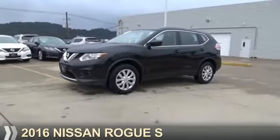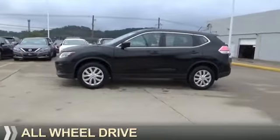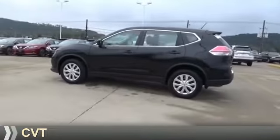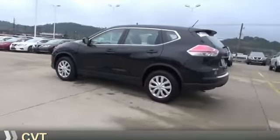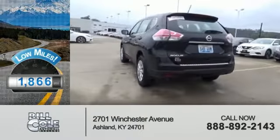Presenting the 2016 Nissan Rogue. It's powered by all-wheel drive, a 2.5 liter four-cylinder engine, and a continuously variable transmission. With fewer than 2,000 miles, this vehicle is like new.